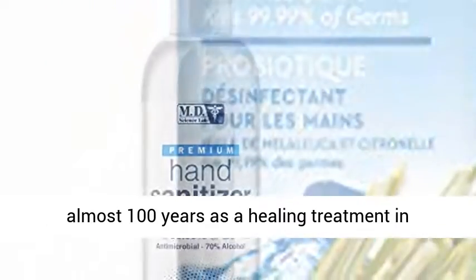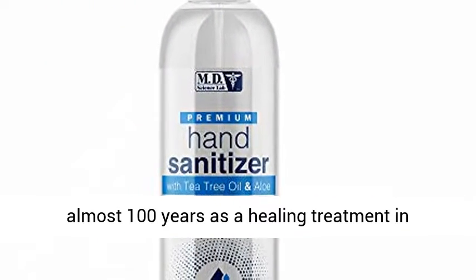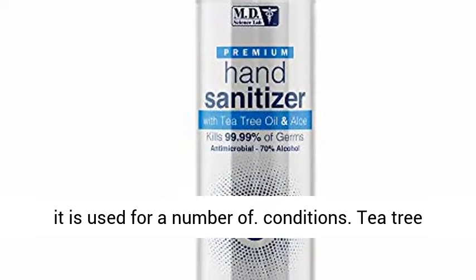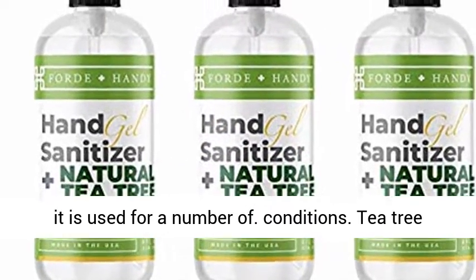The oil has been used for almost 100 years as a healing treatment in Australia, particularly for skin conditions. Today it is used for a number of conditions.